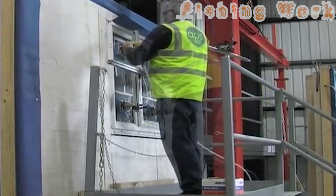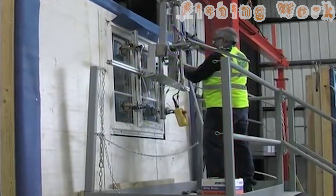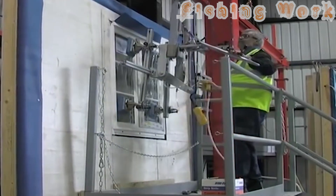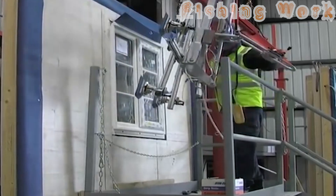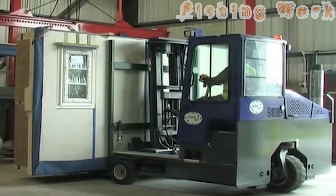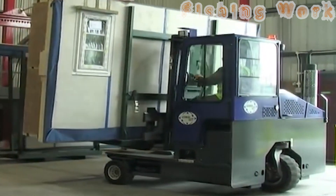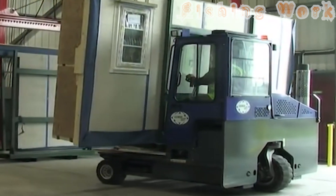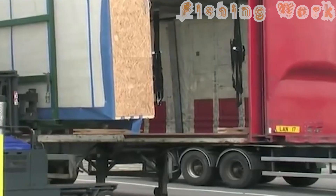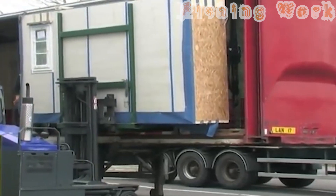Once the panels are perfected, they embark on a journey to the construction site, where the magic truly unfolds. Guided by skilled hands and cutting-edge techniques, the installation process begins. With a precision that borders on artistry, the panels seamlessly slot together, forming the skeleton of a home in mere hours. What once took weeks or even months can now be accomplished in a fraction of the time, thanks to the ingenuity of modern construction technology.